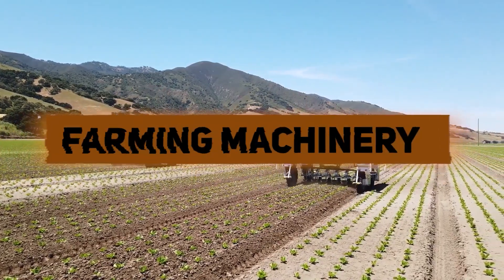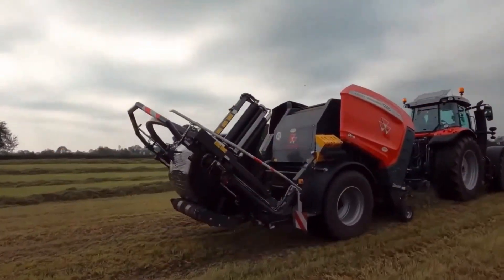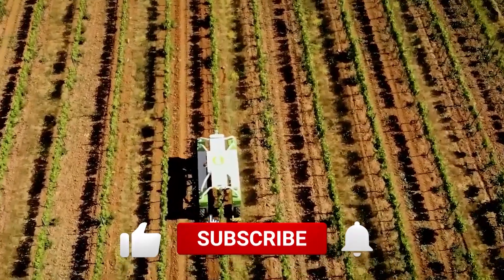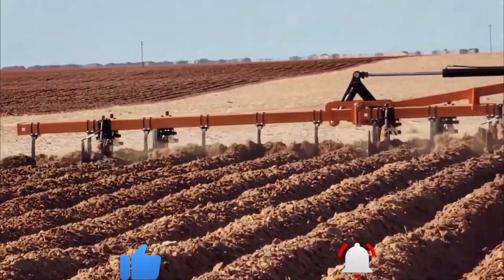In this video, we'll explore seven notable pieces of farming machinery, each representing a significant advancement in agricultural technology. Subscribe to our channel and hit the bell icon for regular updates. Now, let's get started.